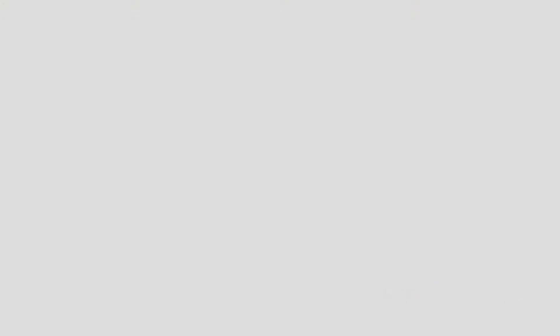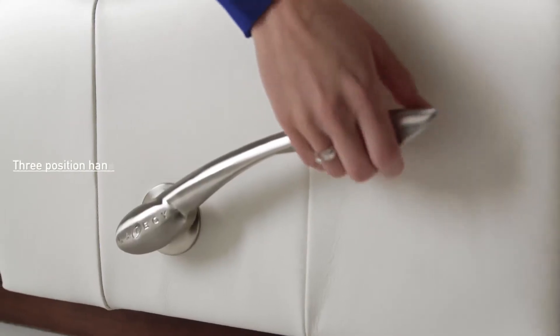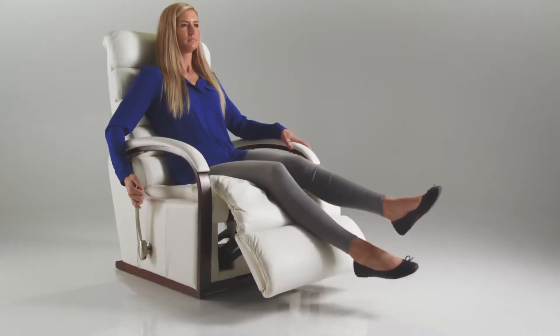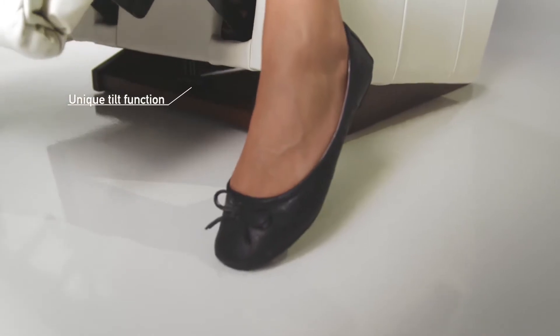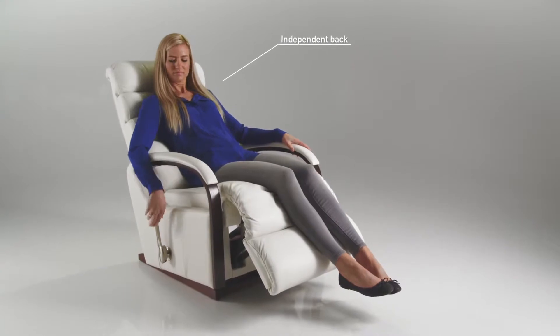In a Lazy Boy recliner, you will find yourself surrounded by comfort. Whether it is the 3-position footrest, the unique tilt function and the independent 18-position back, we are sure you will find the right position for you.